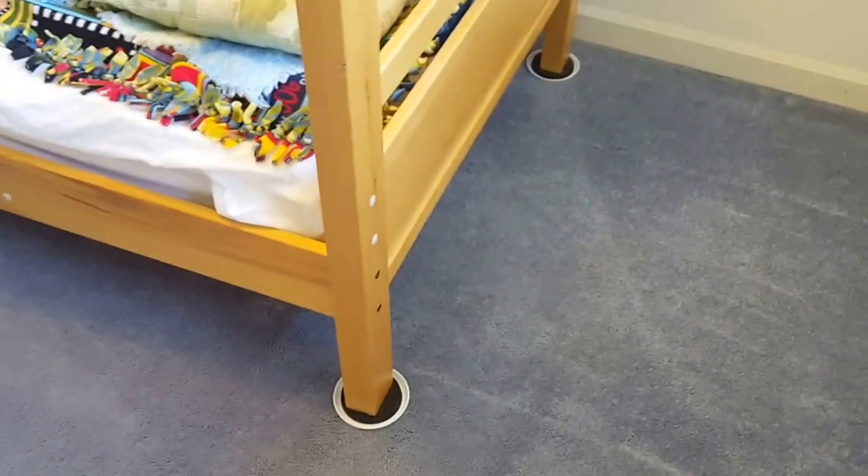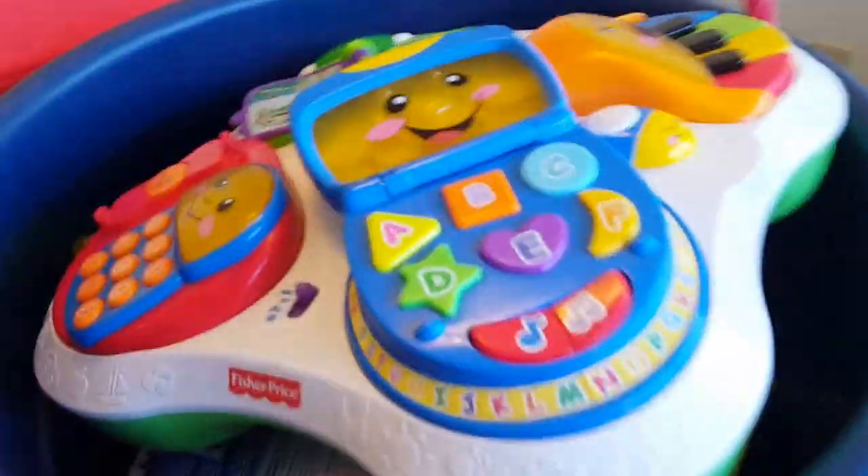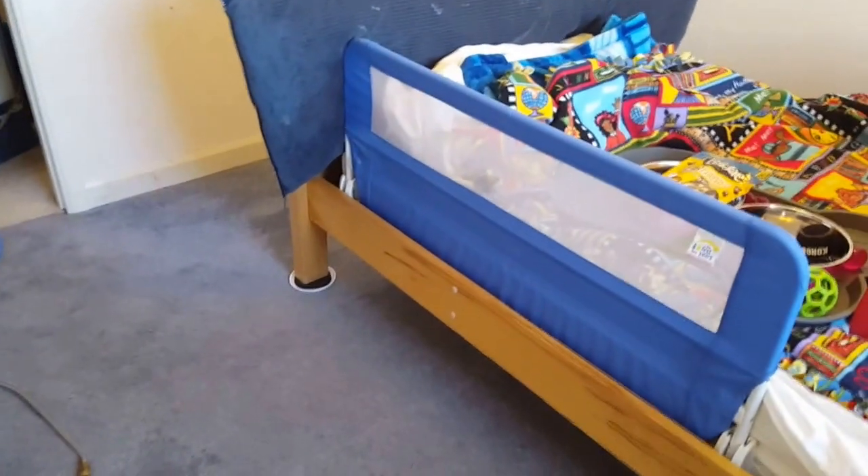Another thing I want to point out are these furniture movers — absolutely excellent product. You can find them at Home Depot or Walmart. You just stick them under the feet of heavy objects such as dressers, beds, chairs, and sofas, and they allow you to easily and effortlessly slide furniture around on the carpeting with just one person. I use them all the time and highly recommend them.